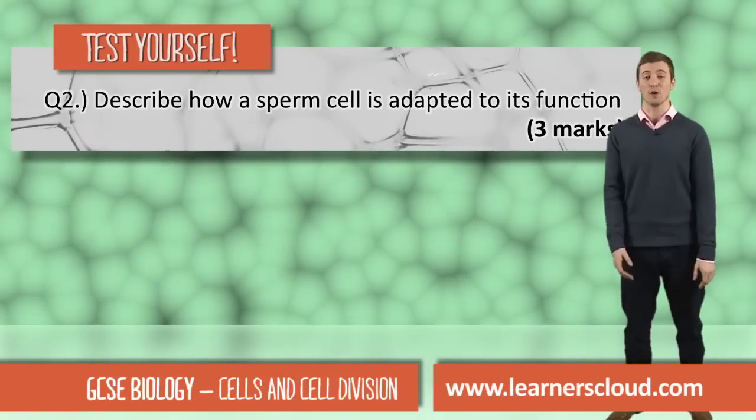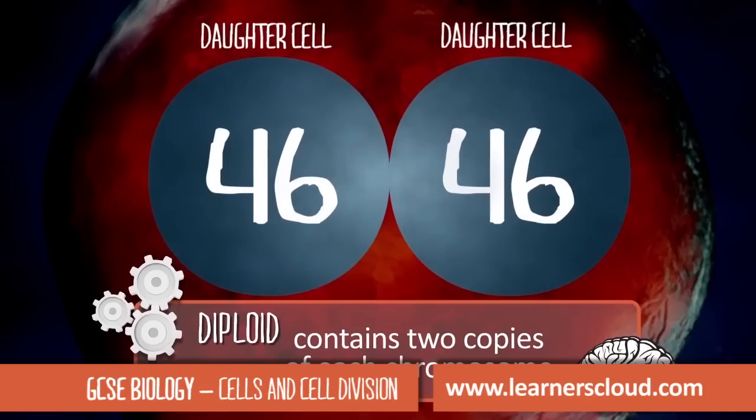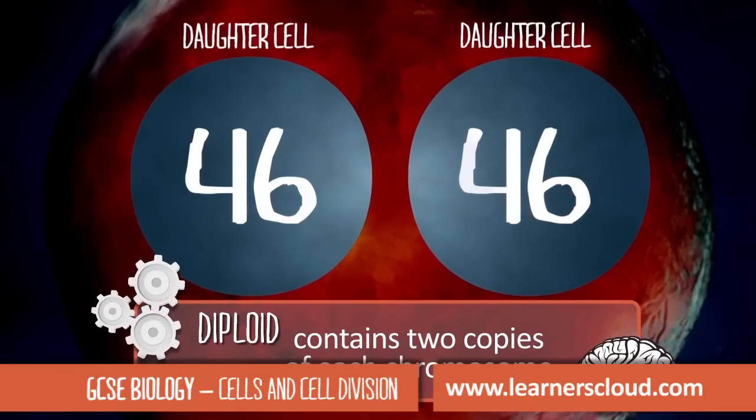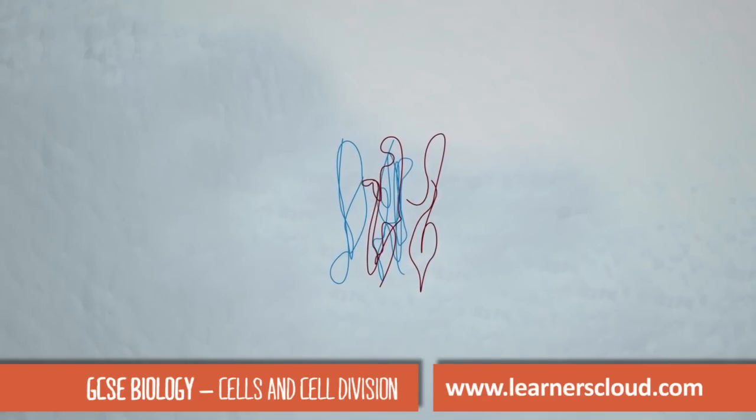Describe how a sperm cell is adapted to its function — worth three marks. You started life as just one single cell. Cells produced by mitosis contain the same number of chromosomes as the original parent cell. The DNA coils up tightly, or condenses, and forms X-shaped chromosomes.